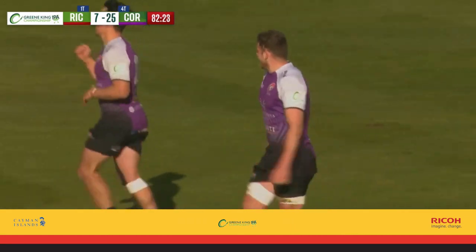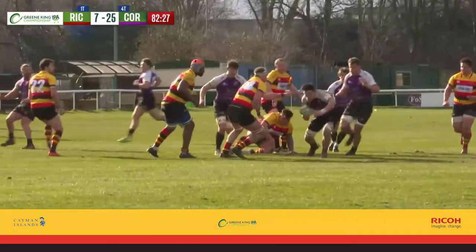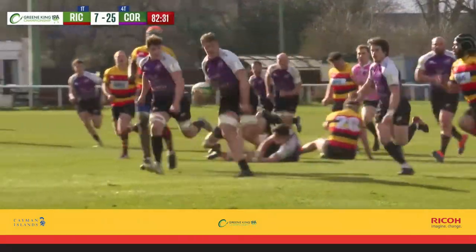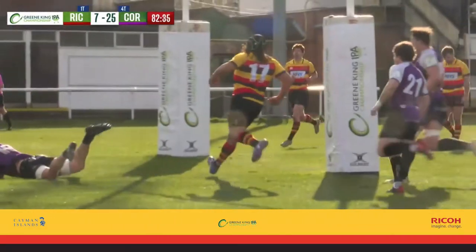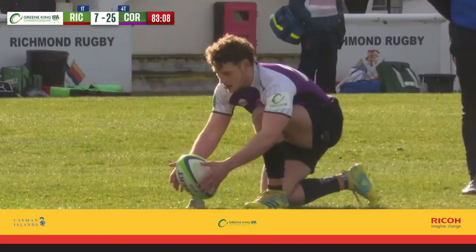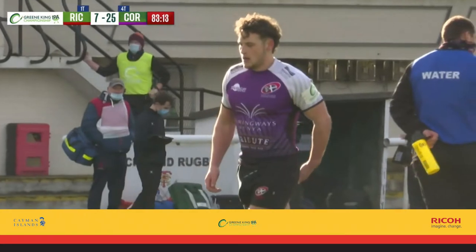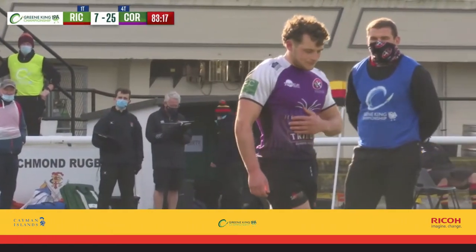I think it was Kiri Kiri at seven — great footwork into contact, frees his arms. His teammates know exactly what he's going to do, run off his shoulder. It was scored in less than 90 seconds. Richmond probably feeling the effects of those strides into their 22 and all the defense they've had to do on their line. And it's a great finish for Cornish Pirates and a very impressive victory.